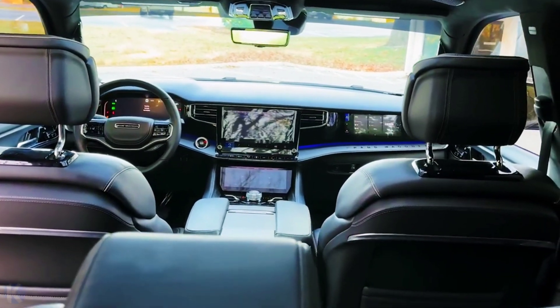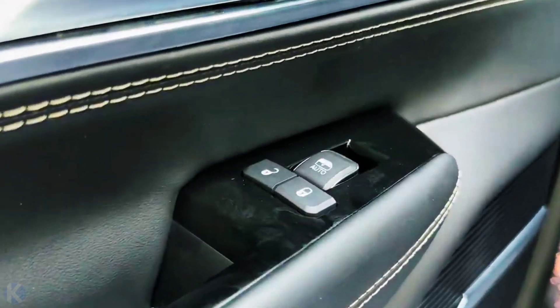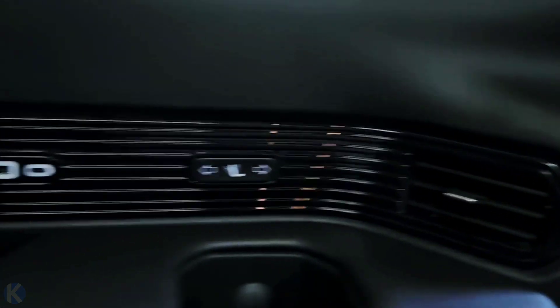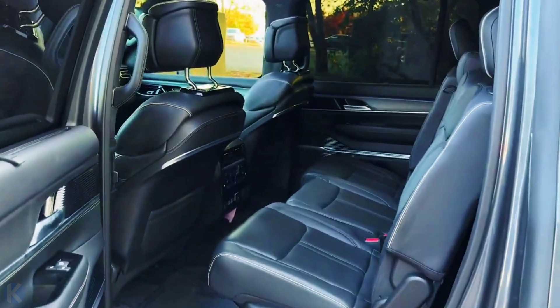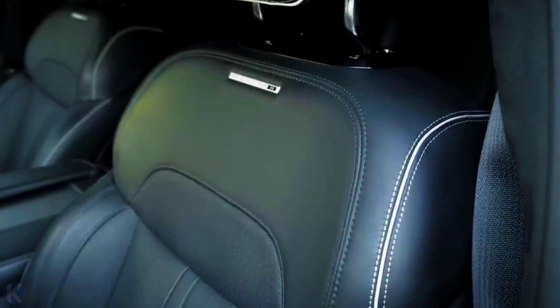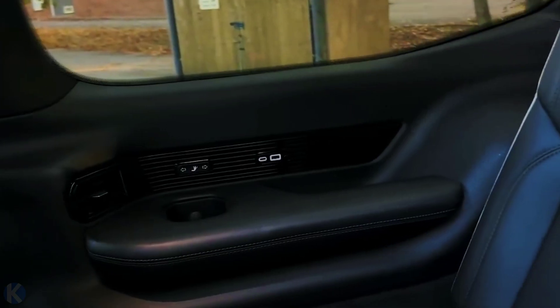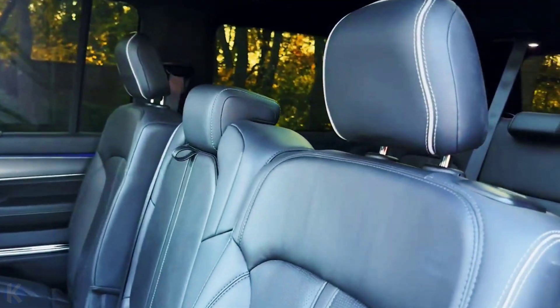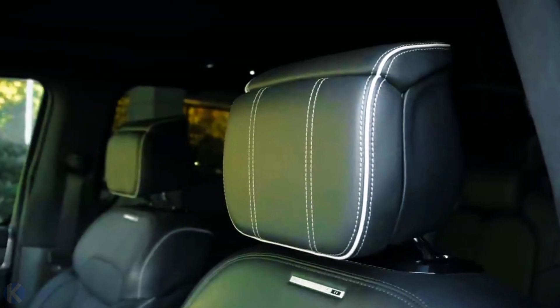With standard three-row seating and room for seven or eight passengers, the Grand Wagoneer gives large families the opportunity to live the Jeep lifestyle. A pair of second-row captain seats are standard, but bench seats are available for maximum passenger capacity. As a luxury version of the regular Wagoneer, the cabin is loaded with elegant surroundings such as real wood accents and high-tech features such as a 12.3-inch full digital gauge cluster. The interior also features Easter eggs inspired by the original Grand Wagoneer, including an old-school-inspired two-spoke steering wheel and the words 'Est. 1963' that appear on the edge of the dash when you open the door.